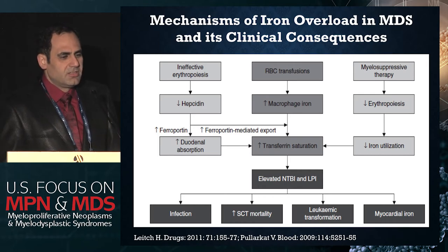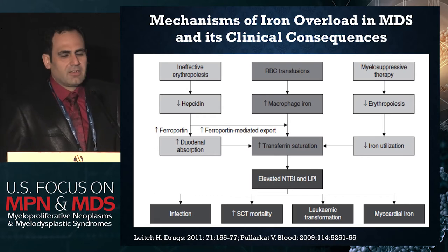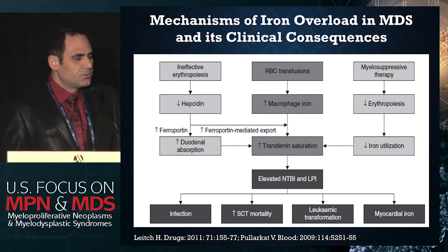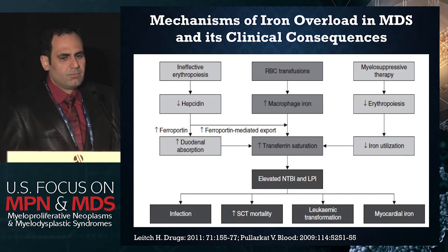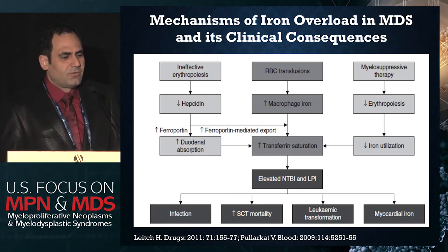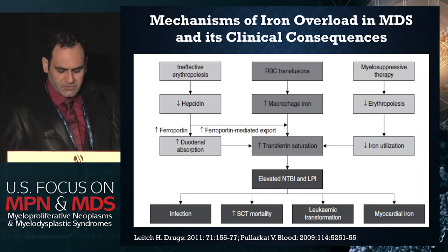In addition to chronic transfusion, there are other mechanisms that contribute to iron overload in MDS. One of them is ineffective erythropoiesis, which leads to inappropriate suppression of hepcidin. Hepcidin is the dam that prevents excessive iron accumulation in the human body. In MDS, there's an inappropriately low level of hepcidin, leading to increased ferroportin — a transmembrane export protein — which causes increased duodenal absorption of iron from the gut and export of iron from stores to the plasma. The common pathway of all these mechanisms is an increase in transferrin-bound iron, and eventually non-transferrin-bound iron (NTBI) and labile plasma iron (LPI), both of which increase and are the two most toxic forms of iron.